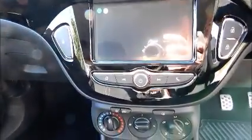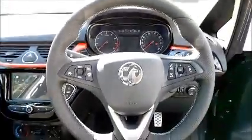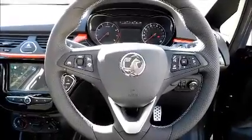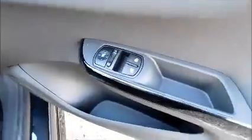Isofix. Storage. Stereo. Air conditioning. Bluetooth. Leather covered steering wheel. Cruise control and audio controls. Electric windows and door mirrors.